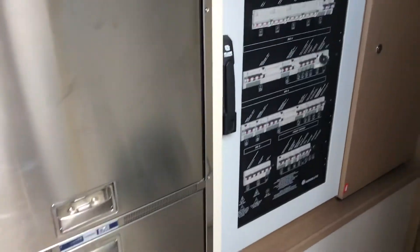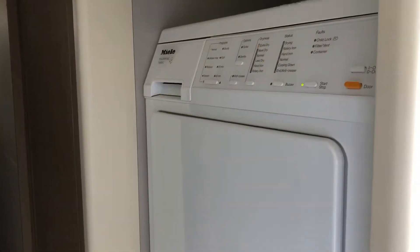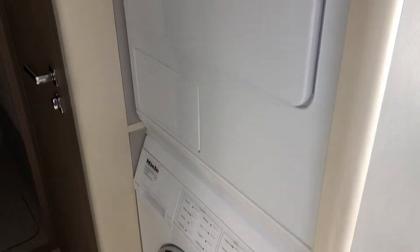In the crew quarters, we have additional refrigerators and freezers. Captain's quarters, bathroom, and a separate washer dryer.